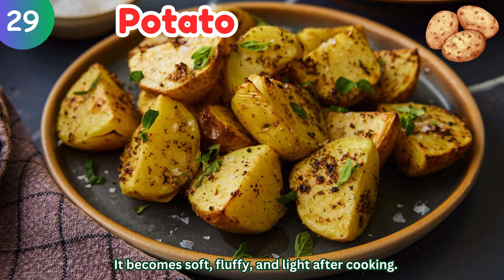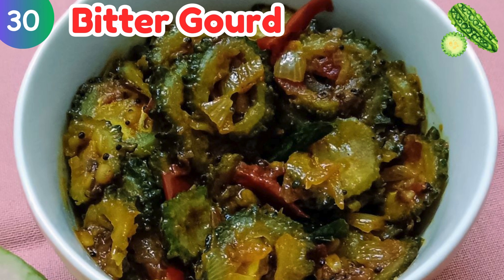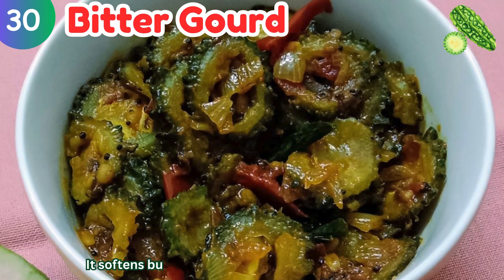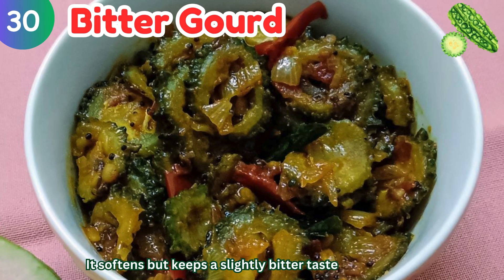Bitter gourd: it softens but keeps a slightly bitter taste after cooking.